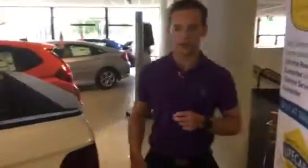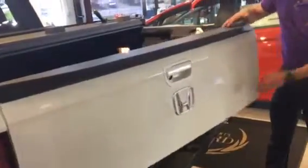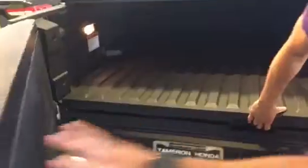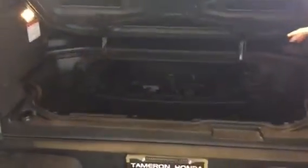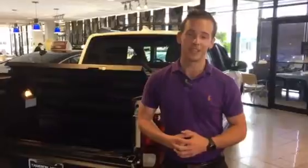Where this vehicle really shines is in the back. Not only do you have the dual-action tailgate that opens down, it's actually going to open to the side as well. And then inside the bed of the trunk — I really like this feature, it's something unique to Honda — you have an in-bed trunk. This is going to be watertight, so if you ever need to transport any of your gear, you don't have to worry about it getting dusty or wet. Not only that, there's a drain plug in this trunk — you can actually turn it into a cooler for the ultimate tailgating experience.